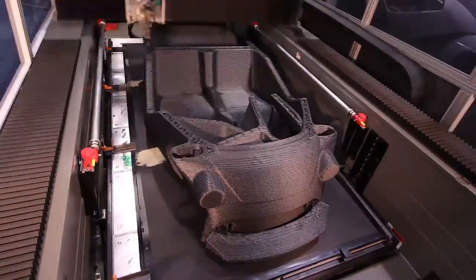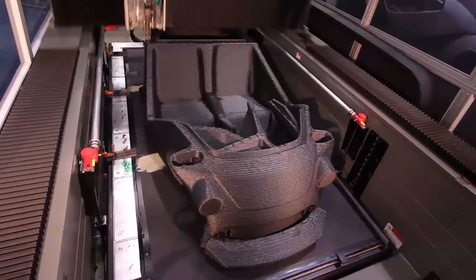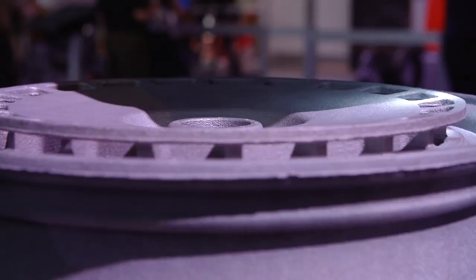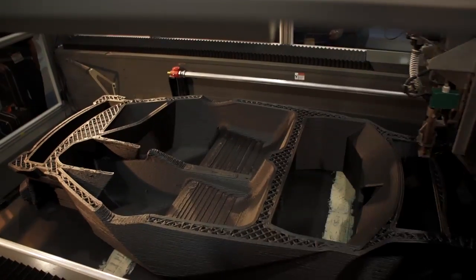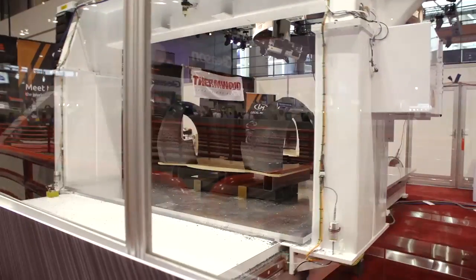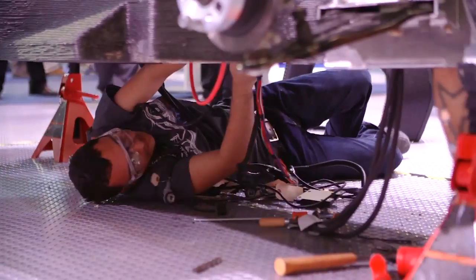This team understood that it was bigger than just 3D printing. It was about direct digital manufacturing. They were willing to combine the additive manufacturing built on the Cincinnati machine and the subtractive manufacturing done by the large-scale router.